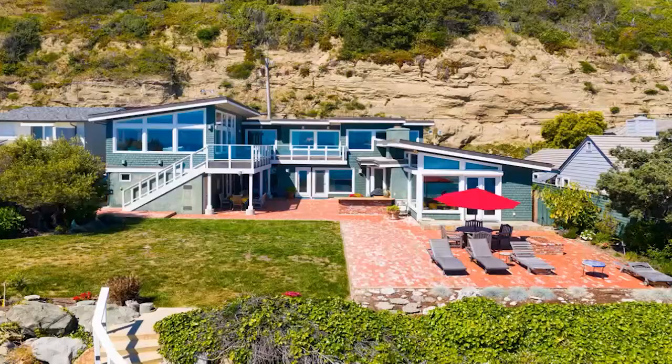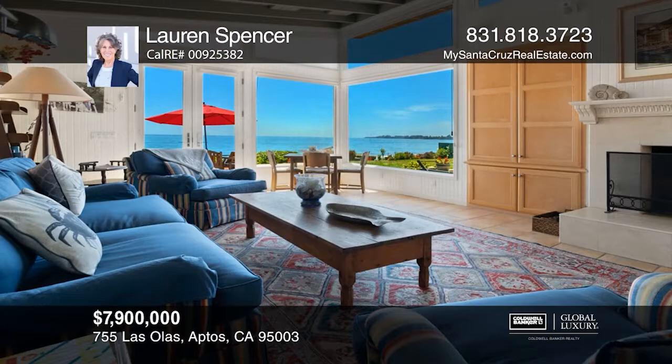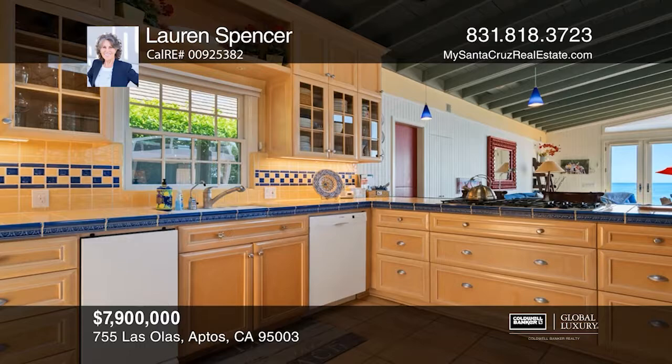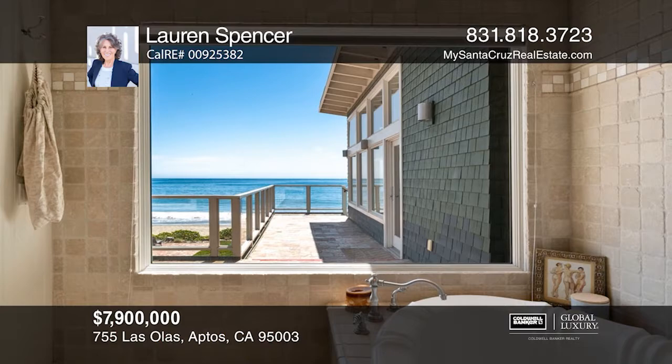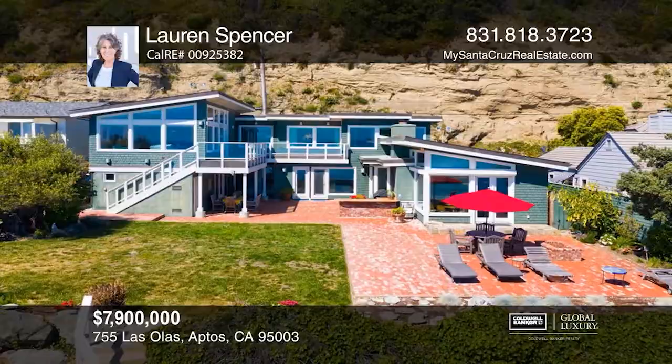Enjoy beachfront living for you and your guests — just a couple dozen steps from the sand and sea in the gated Los Olos community. Relax on the brick patio with a book or enjoy a sunset cocktail before a walk on the beach. All of these pleasures await you in this rare opportunity to live on the very edge of Monterey Bay, on the sand at Sea Cliff Beach. See how you can unwind in your new home by calling Lauren Spencer today.